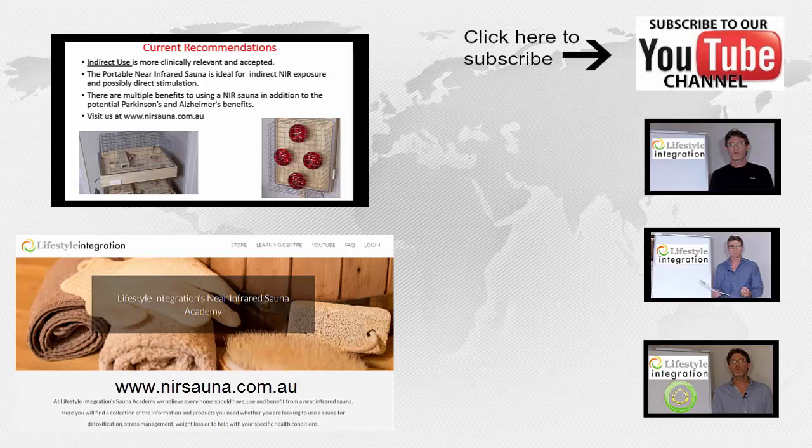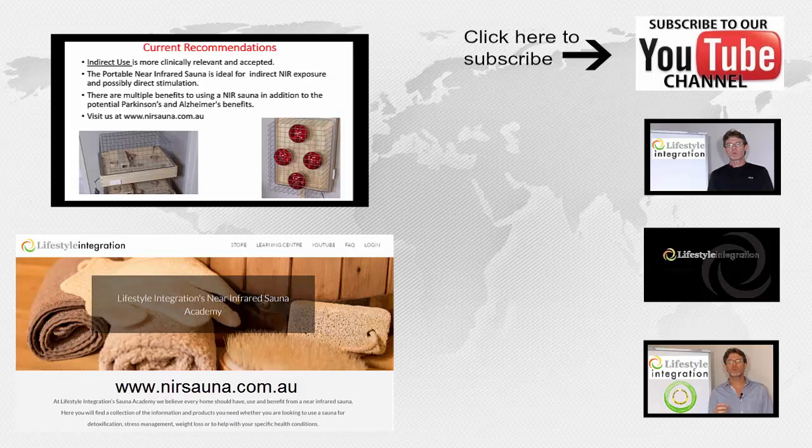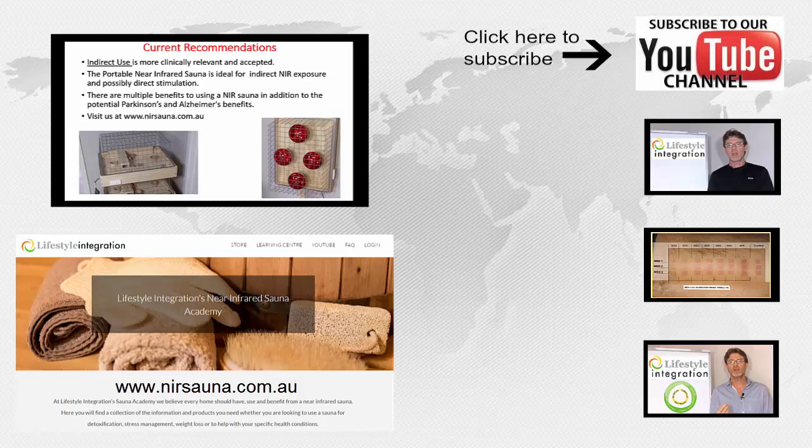Should you have any other questions, by all means contact us at our website. Our email is info@lifestyleintegration.com.au. You'll see some other videos on this page you can click on, and there'll be links to our near infrared sauna website. If you wish to contact us with any constructive comments or questions, we're looking forward to that. Thank you.